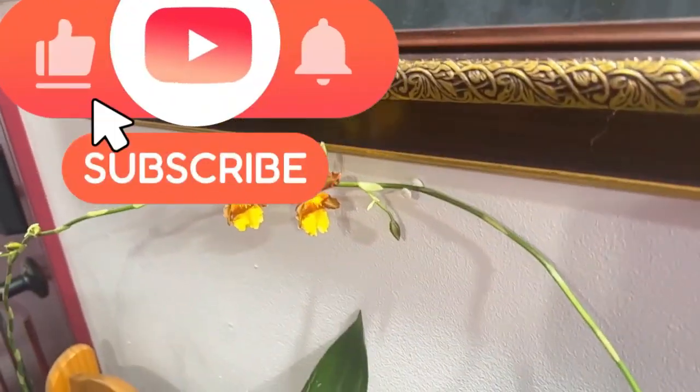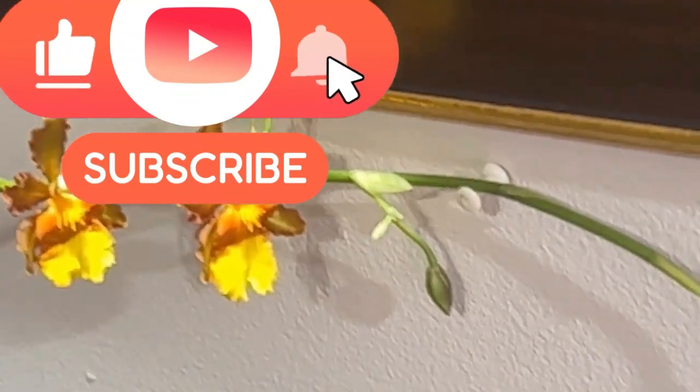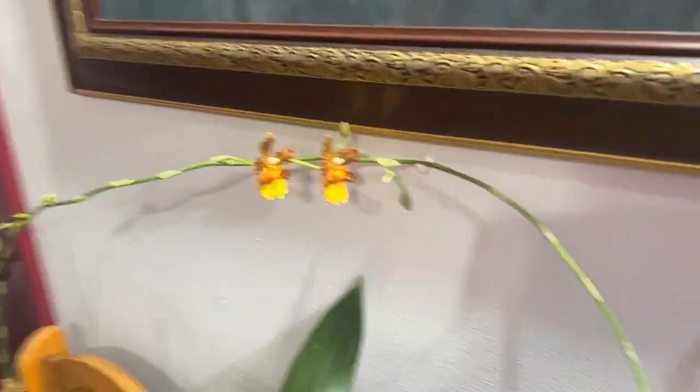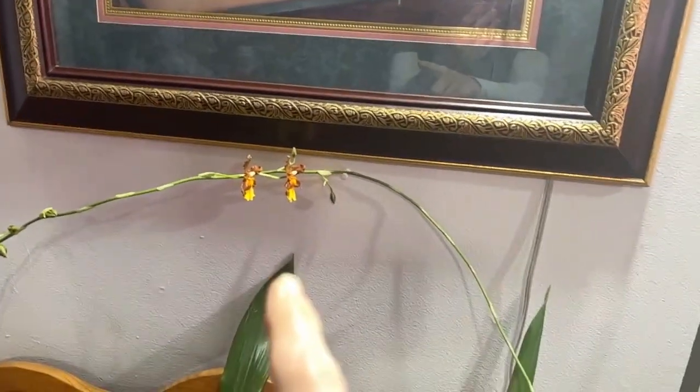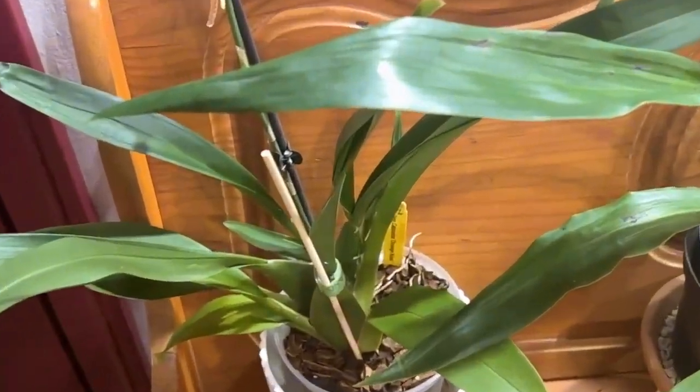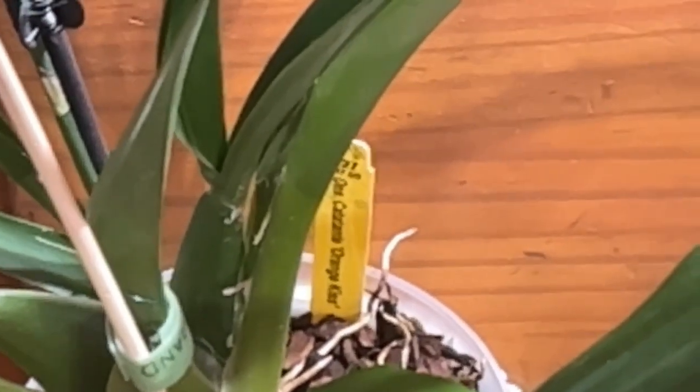Let's see if I can get them into focus. Look at those — isn't she gorgeous? Just beautiful. The spike — it's funny — she started blooming in the middle of the spike. That is the front end of the spike, but she's got all the way down there and she's just starting to open the back ones. Pretty odd. She's been in spike forever. This is the Catatante Orange Kiss that I got from Brookside.